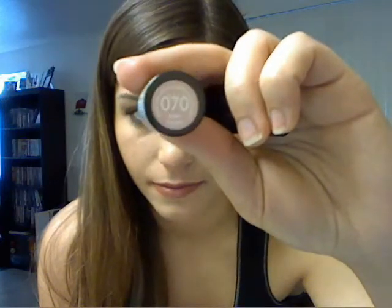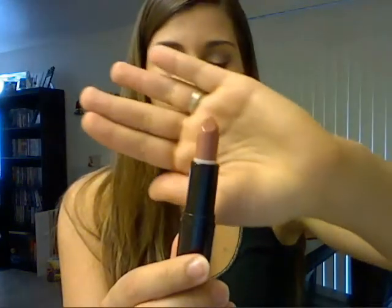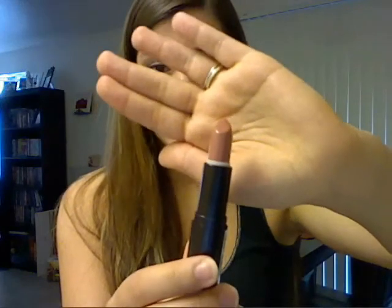So with that said, my February favorites consist of four items. First one is a Rimmel lipstick — this is Airy Fairy, number 070 — and this is the perfect neutral color for me. It's the same color as my lips, like dead on. I've been wearing this, no joke, every day.